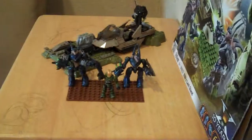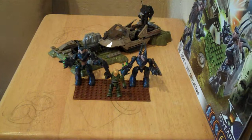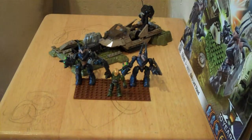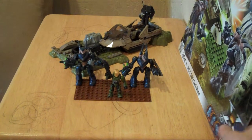I got this at Toys R Us, along with the ODST and Brute Prowler sets, which I'm going to be doing a video on later today. I also have the Banshee and Brute Prowler, so let's start off with the box.